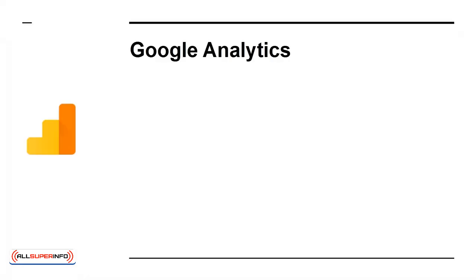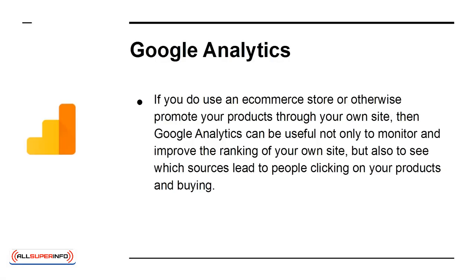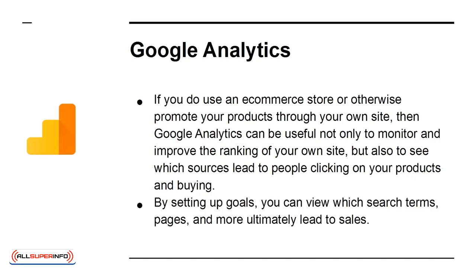Google Analytics. If you use an e-commerce store or otherwise promote your products through your own site, then Google Analytics can be useful not only to monitor and improve the ranking of your own site, but also to see which sources lead to people clicking on your products and buying. By setting up goals, you can view which search terms, pages, and more ultimately lead to sales.